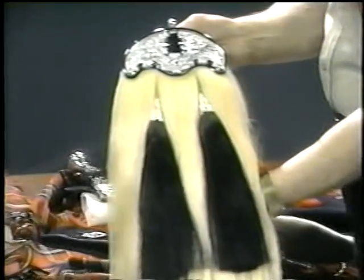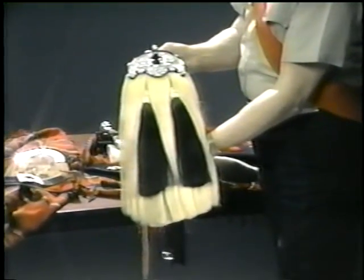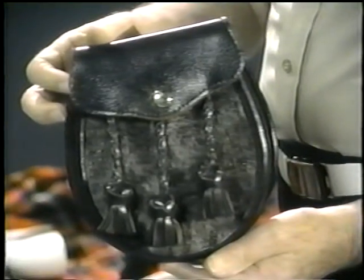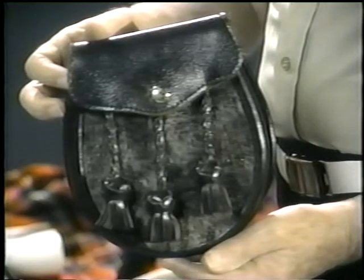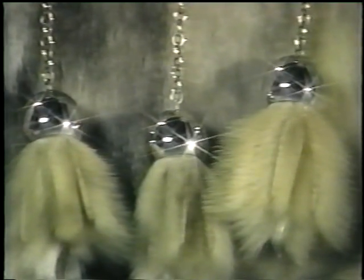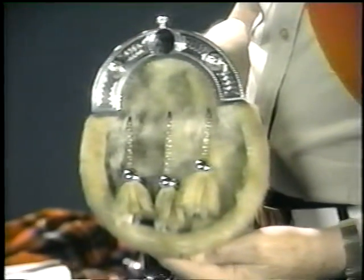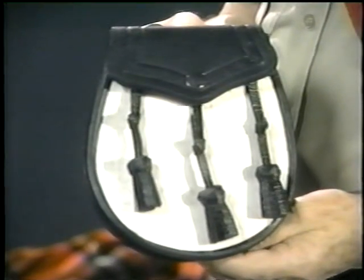Sporrans come in a variety of sizes, colors, and designs, but we can categorize them in three groups: one — a band type or horsehair, non-functional, strictly ornamental; two — day wear, mostly leather with a small amount of fur, leather tassels, with a flap and snapper closing at the front; three — evening wear, more elaborate, with silver, high quality fur, silver chains, and fur tassels. Some manufacturers have produced a crossbreed sporran, supposedly serving both day wear and evening wear, but in my view it fails miserably at both.